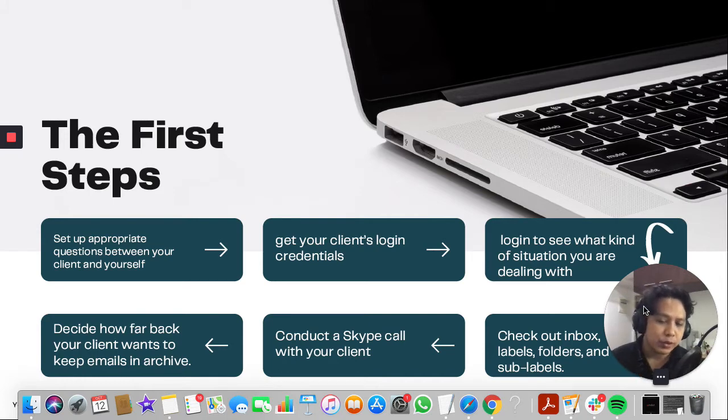Then conduct a Skype call with your client once you've listed all your questions from the audit. In that call, make sure you throw all possible questions at once — it's an opportunity so there's not a lot of turnaround. List down all the questions so it's just one interaction. Lastly, decide how far back your client wants to keep emails and archives — do they want things archived from three months ago, or one year old emails and things like that?